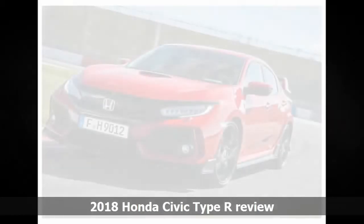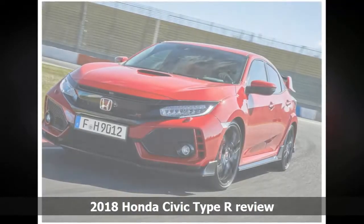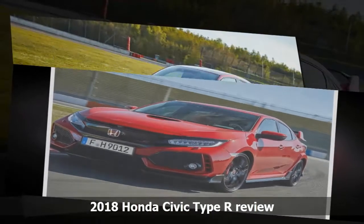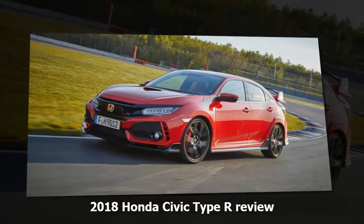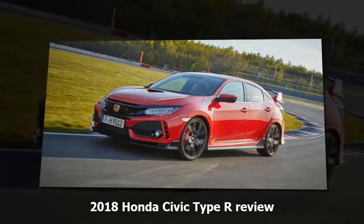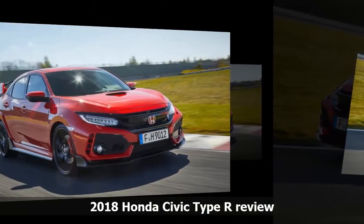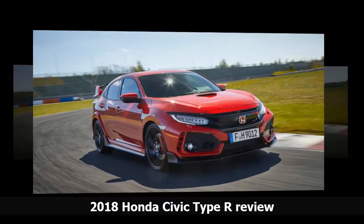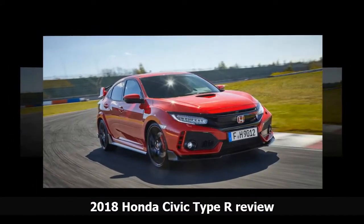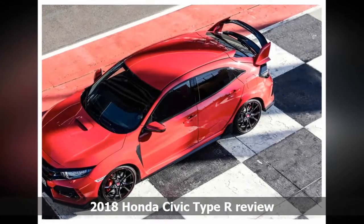The rev needle is pushing 7,000 RPMs as I grip the titanium gear knob and slam it down into fourth. The speedo needle creeps over 150 km/h while the engine raises a ruckus as the end of the straight approaches. I'm in the 2018 Honda Civic Type R at Lausitzring in Germany, and I'm learning pretty rapidly that this car is a handful. The all-new 10th generation hot hatch stays true to its Honda Civic Type R forebears with front-drive underpinnings, foregoing the all-wheel drive many of its direct rivals are endowed with.